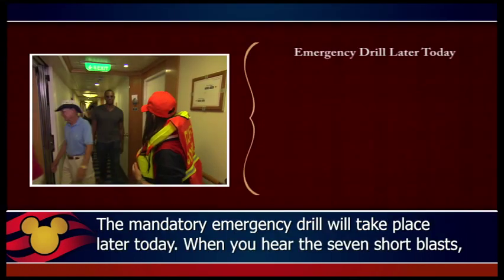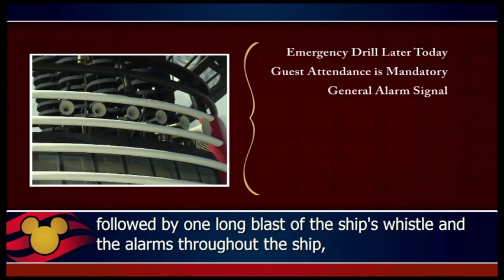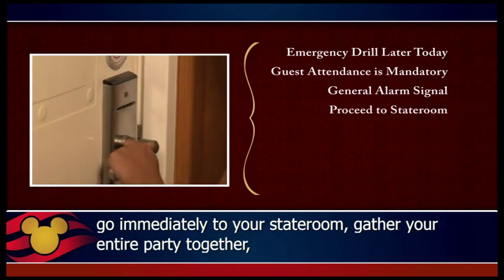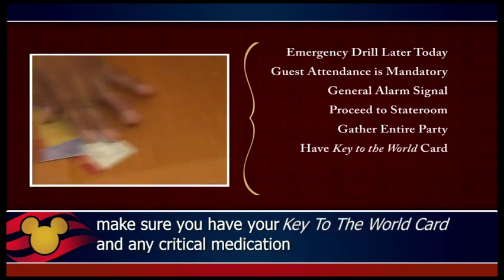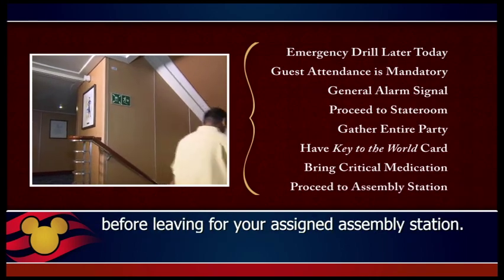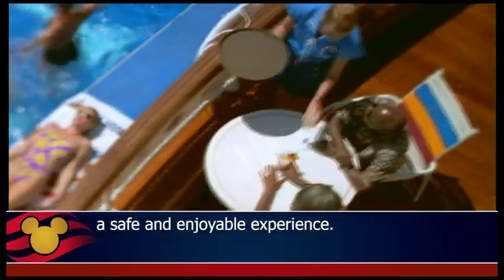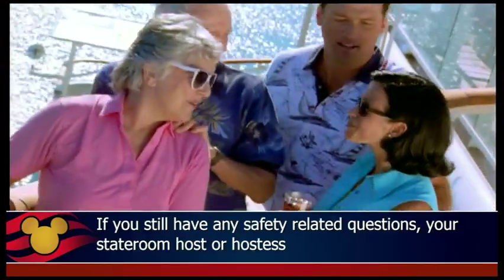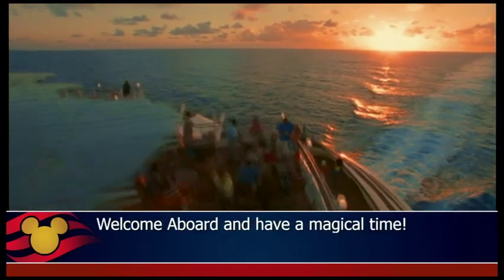The mandatory emergency drill will take place later today. When you hear the seven short blasts followed by one long blast of the ship's whistle and the alarms throughout the ship, go immediately to your stateroom, gather your entire party together, and make sure you have your Key to the World Card and any critical medication before leaving for your assigned assembly station. All of us on board Disney Cruise Line are dedicated to making your cruise a safe and enjoyable experience. If you still have any safety-related questions, your stateroom host or hostess will be happy to assist you. Welcome aboard, and have a magical time.